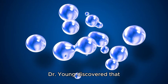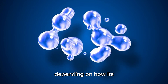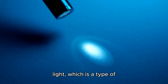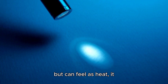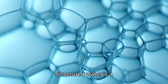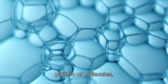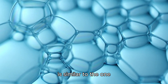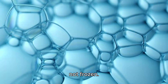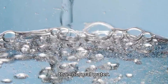Dr. Young discovered that water has different structures and properties depending on how its molecules are arranged and how they move. She found that when water is exposed to infrared light — a type of light we cannot see but can feel as heat — it forms a thick layer of structured water near the surface. Structured water has a hexagonal, six-sided pattern of molecules, similar to snowflakes and ice crystals, but it is not frozen. Structured water can still flow and change shape, but it is more stable and organized than normal water.